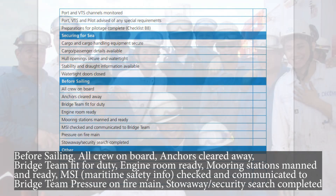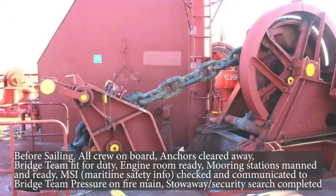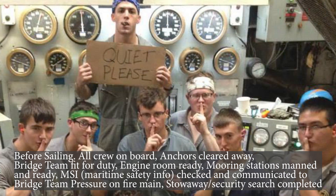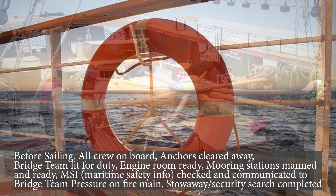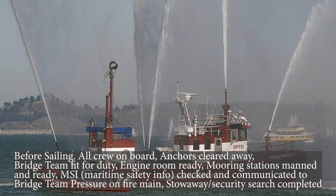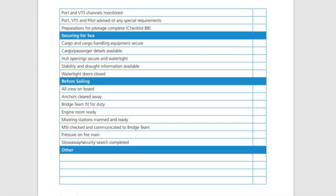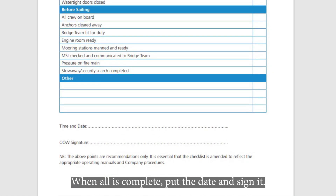Before sailing: all crew on board, anchors cleared away, bridge team fit for duty, engine room ready, mooring stations manned and ready. MSI checked and communicated to the bridge team. Pressure on fire main. Stowaway security search completed. When all is complete, put the date and sign it.